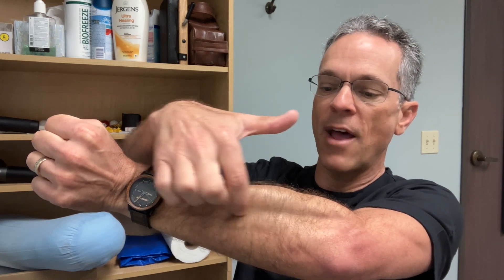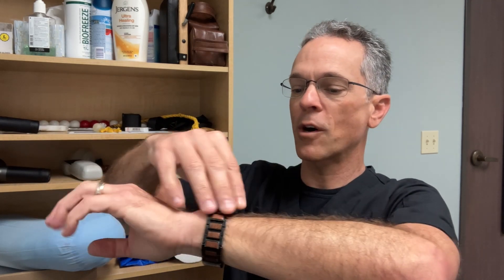Trigger points often refer pain. In the extensor carpi radialis brevis right here, that muscle will very often refer pain down into the middle finger. That's where the person hurts. I always love doing that as an example — it's kind of funny when you do it with patients.